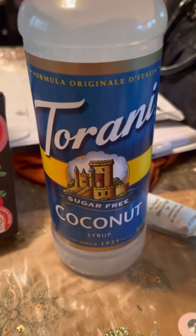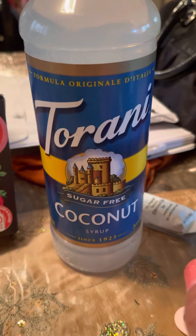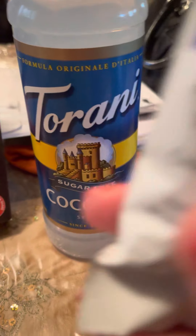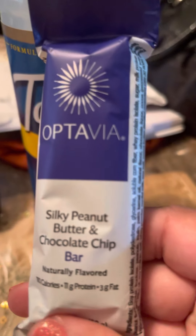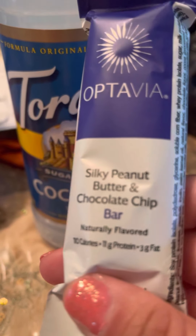Next favorite has to be my sugar-free Torani syrup. I love this — it tastes so good. You are allowed any kind of sugar-free Torani on the diet. Next favorite has to be another Optavia product: it's the silky peanut butter chocolate chip bar. It's delicious.